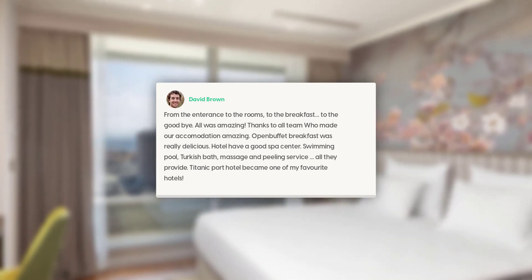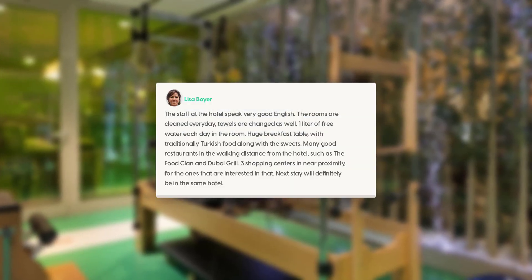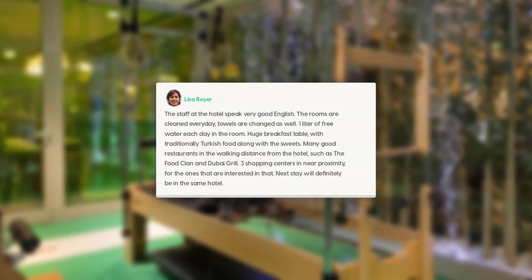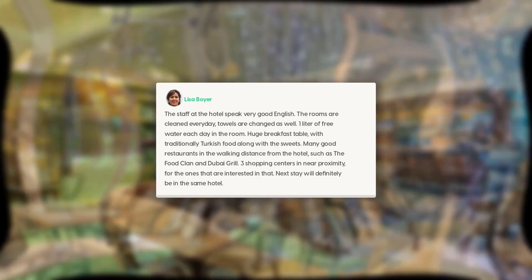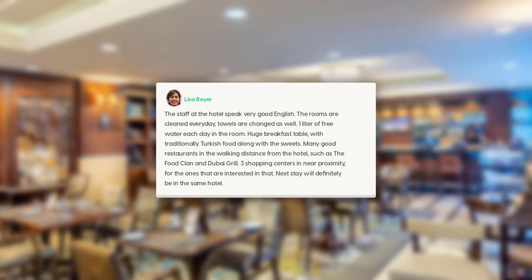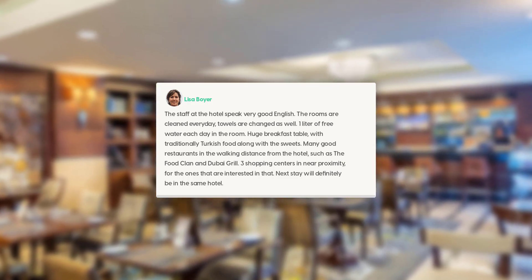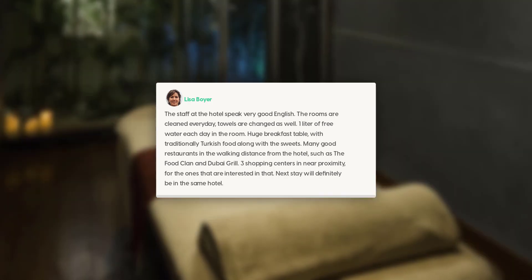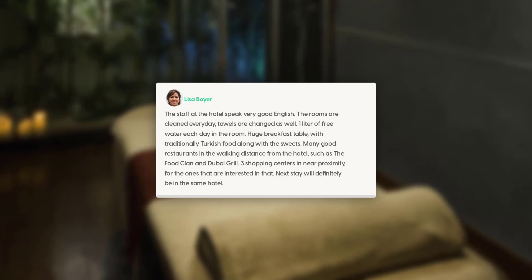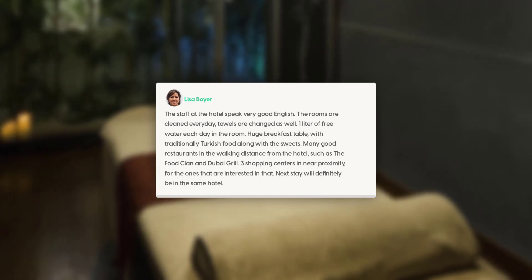Titanic Port Hotel has become one of my favorite hotels. The staff speak very good English. The rooms are cleaned every day and towels are changed as well. There is one liter of free water each day in the room. A huge breakfast table with traditionally Turkish food, many good restaurants within walking distance such as Food Clan and Dubai Grill, and free shopping centers in near proximity.